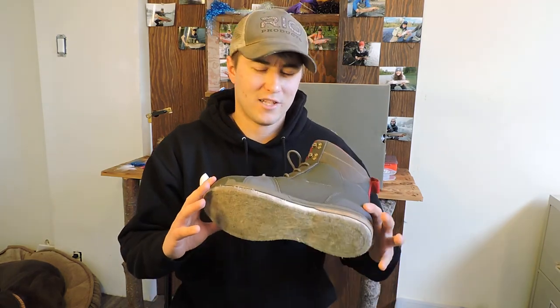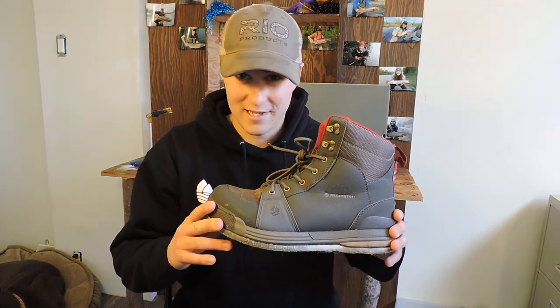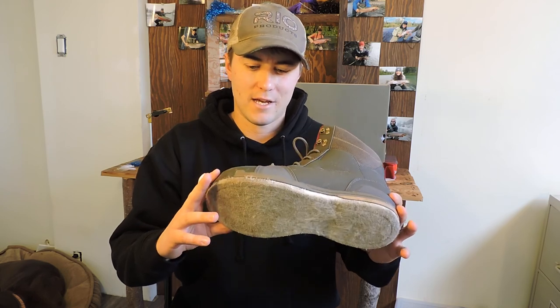Hey guys, Matt McEwen here at BC Rivers Wild. Today we're checking out the new Reddington Prowler Boot, a wading boot.